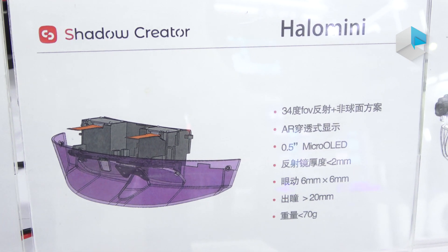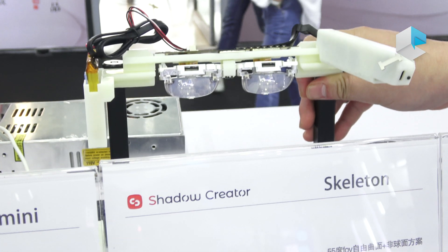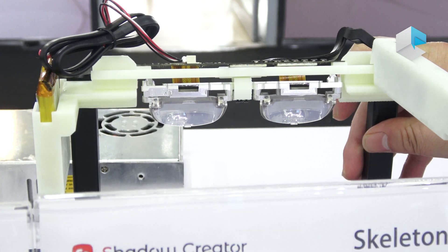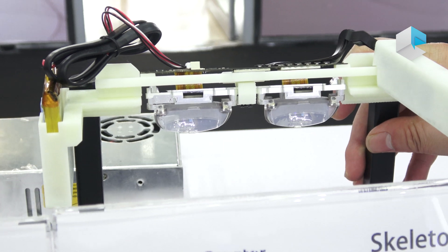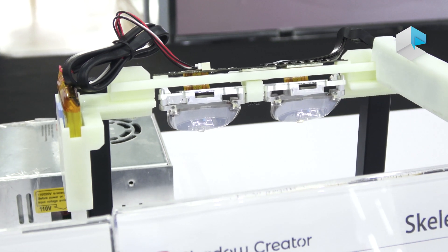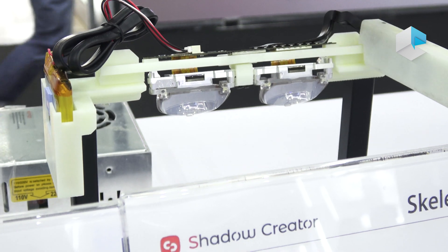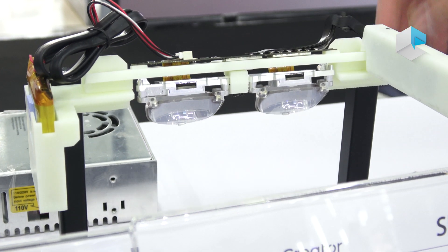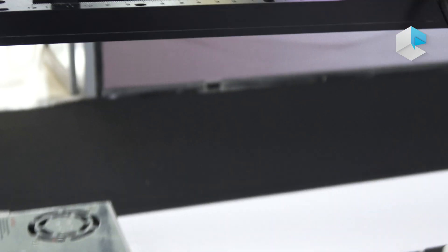Here is the free-form birdbath display optical module we are using for Exxon 1, GMO, and Exxon IR. It's a 1080p display resolution, and you can see it's a see-through system.